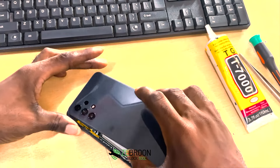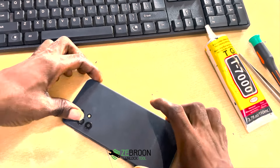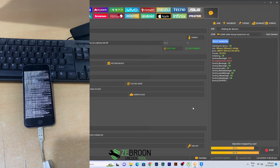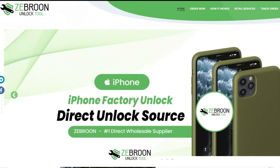Our expert instructors guide you through the labyrinth of mobile technology with step-by-step tutorials. From the basics to the advanced, every lesson is a stepping stone towards your mastery. Unlocking phones, flashing, iCloud bypassing, and more. No more confusion, no more mystery. With Zebron.com, you gain the skills needed to succeed in the mobile industry.